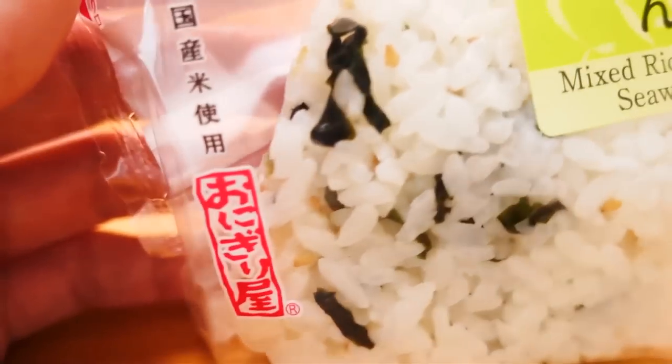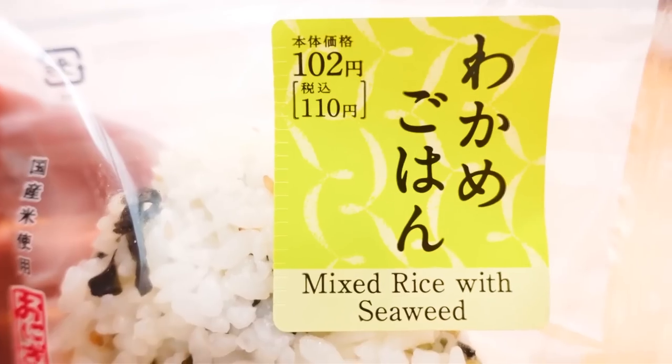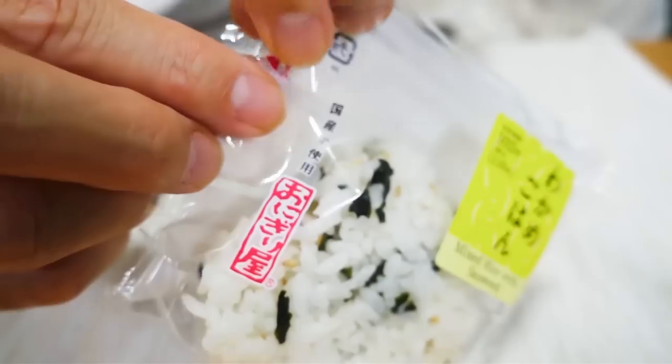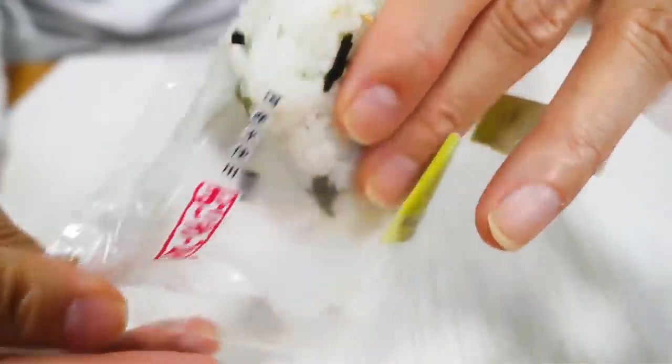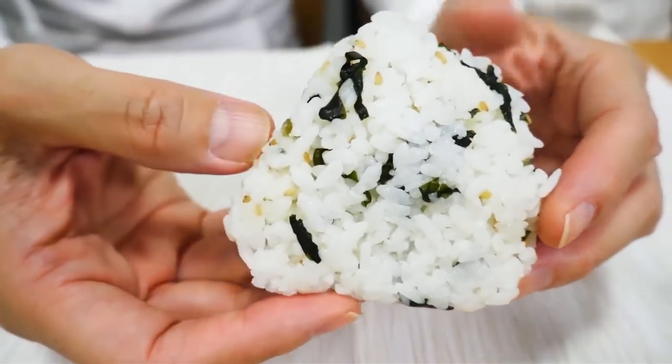The next one we have is Wakame Gohan, which is mixed rice with seaweed, and this is 110 yen including tax. This is very very simple — basically rice salted with some white sesame seeds and some wakame seaweed. Itadakimasu! It's so tasty. The flavor of the ocean combined with the toasted sesame seeds — perfect combination. Once again, the rice is cooked perfectly. Very good rice.